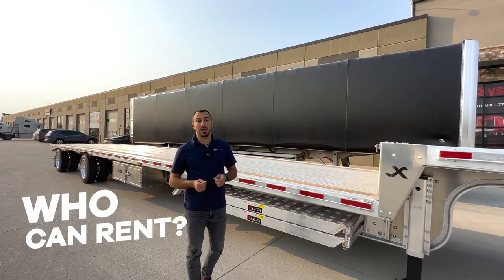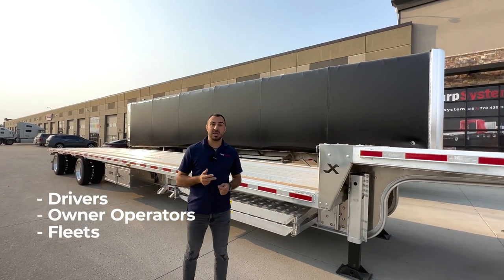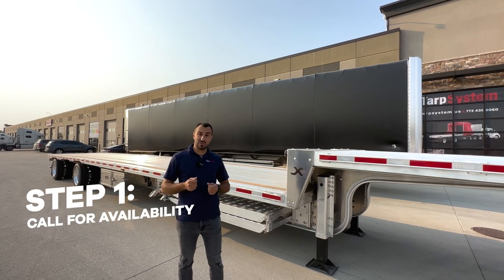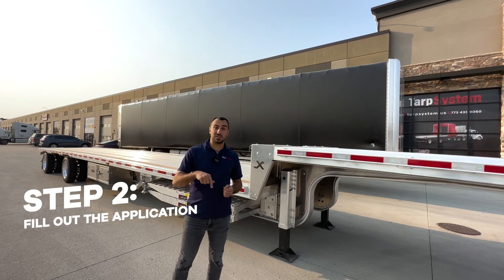First of all, the question is who can rent from us? If you're a driver, an owner operator, or your fleet, you can come and get a trailer from us. First of all, you have to check on availability. So give us a call. If we have the trailer that you desire, then fill up the credit application below.